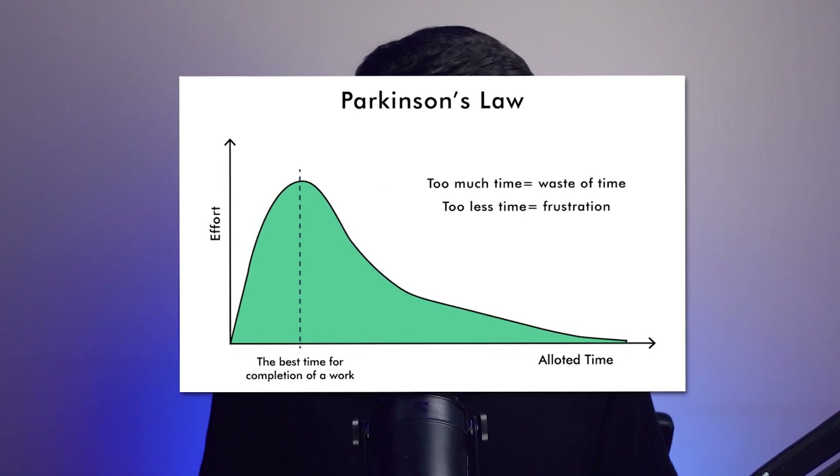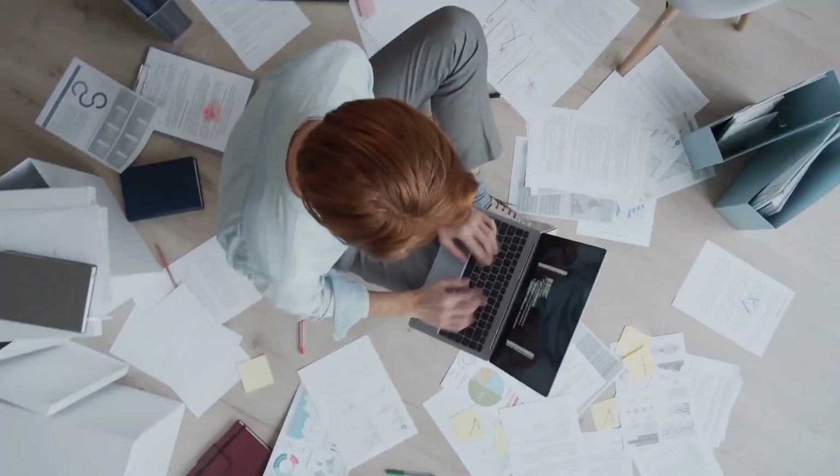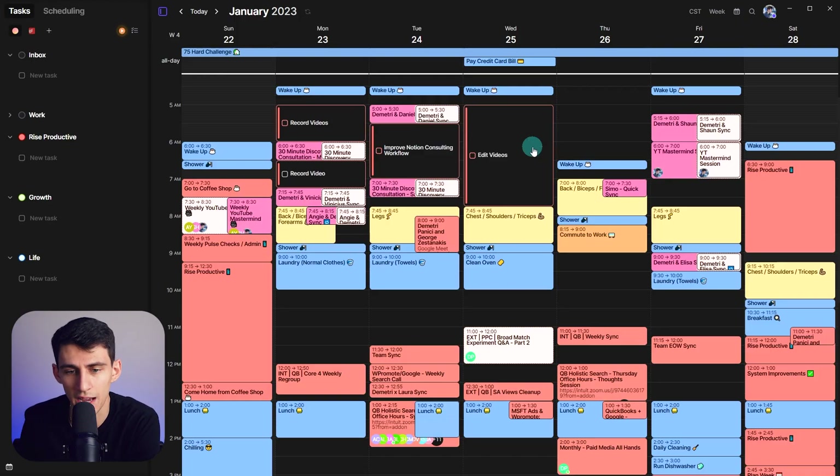There's actually a law that supports this called Parkinson's Law. Generally speaking, the time you give a task correlates pretty heavily with the amount of time it actually takes to get done. For example, if you were doing a paper in school and it was due in two months, it usually took you about two months to complete it. However, if it was due next week, you'd probably get it done in a week. By having these specific time blocks, I'm able to minimize the amount of time it takes to get specific tasks done that may not need to take as long as I think they do.